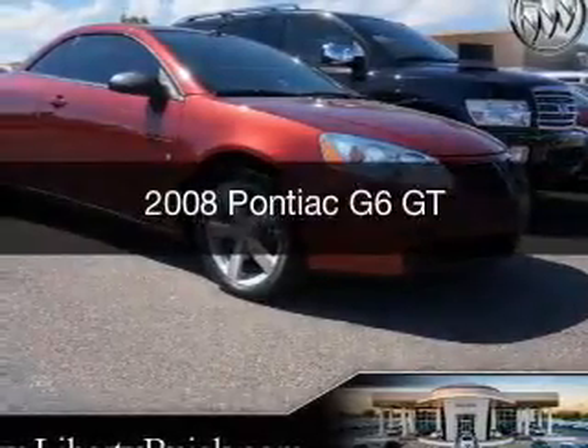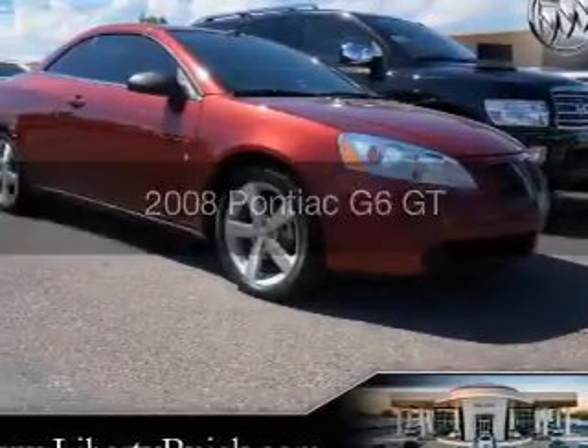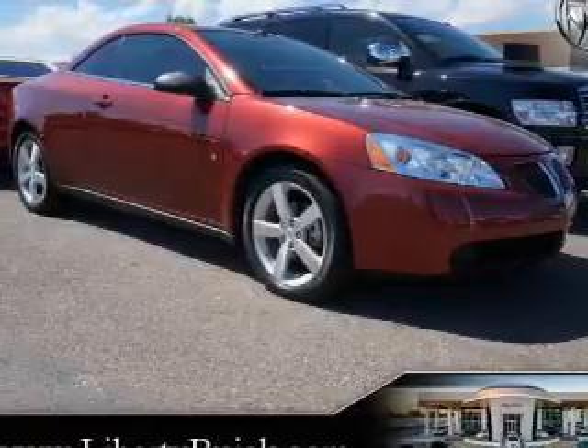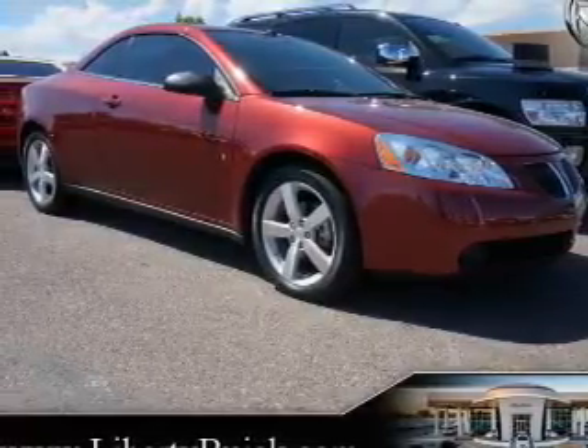This is a used 2008 Pontiac G6, powered by front-wheel drive, six-cylinder engine, and a four-speed automatic transmission.